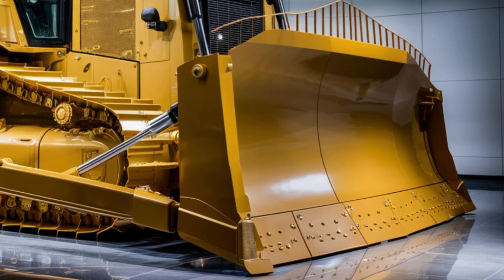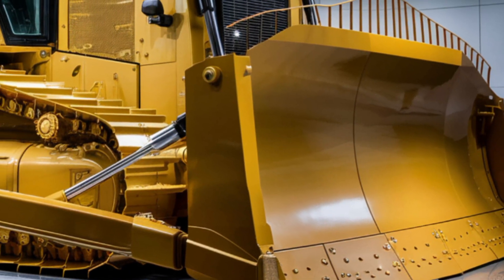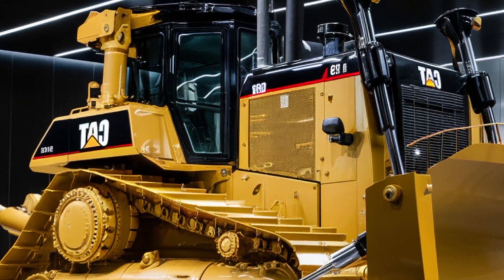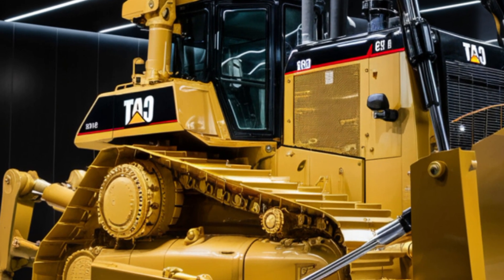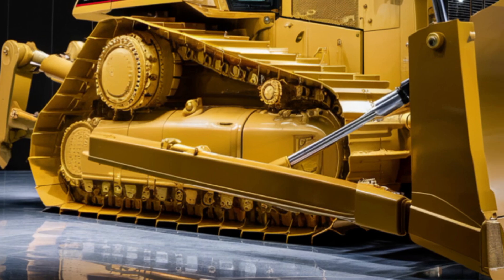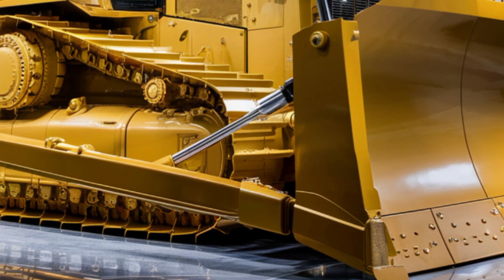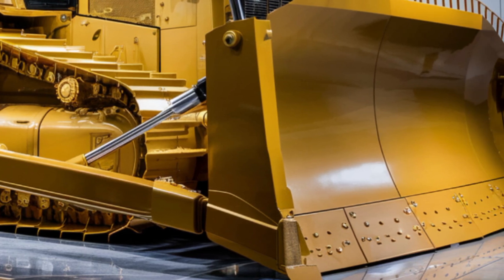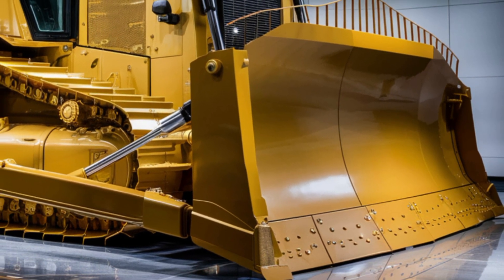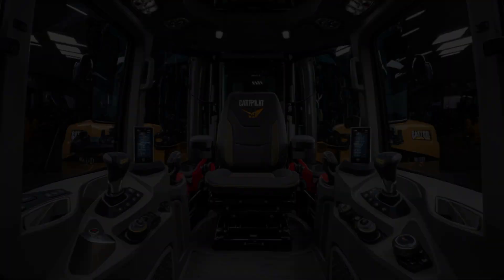Starting with the exterior, the 2026 Caterpillar D19 keeps the iconic CAT yellow, but adds a more aggressive and futuristic styling to the body. It's larger, bolder, and refined with sharper angles and reinforced frame lines. The front grille is re-engineered for improved airflow, and the LED headlight setup has been modernized for maximum visibility even in the toughest job site conditions. Heavy-duty undercarriage components give the D19 added durability, and wider track options are now available for enhanced traction on difficult terrain.